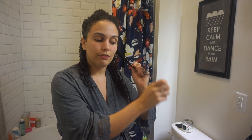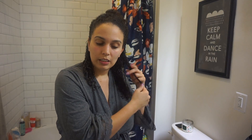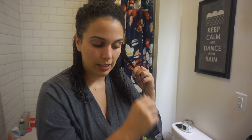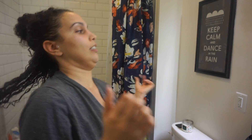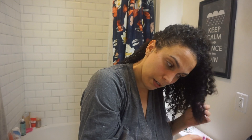Sometimes I'll take pieces and twist them at the bottom for extra definition. Make sure your hair is semi-damp — you don't want it dry. If it's dry, get a spray bottle from the dollar store or Target, spray the area, then put the cream and gel on. If your hair is dry when you apply product it's going to be frizzy and all over the place.